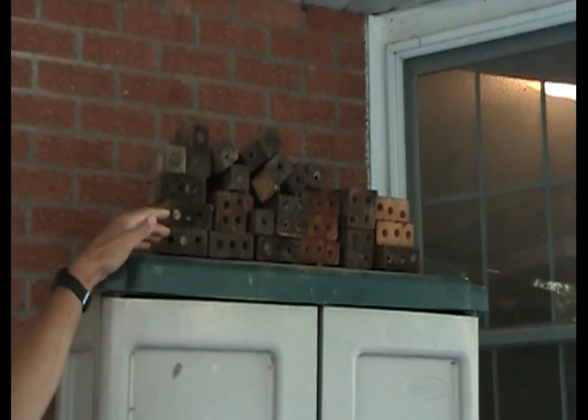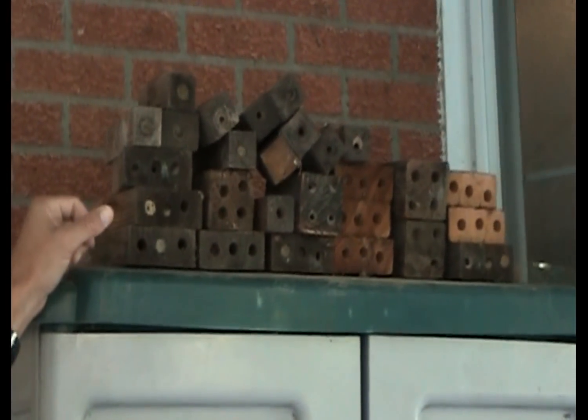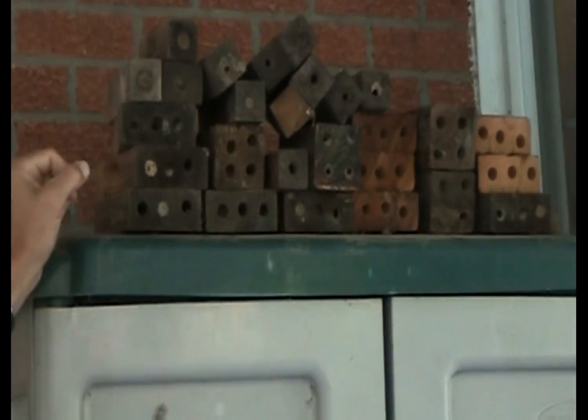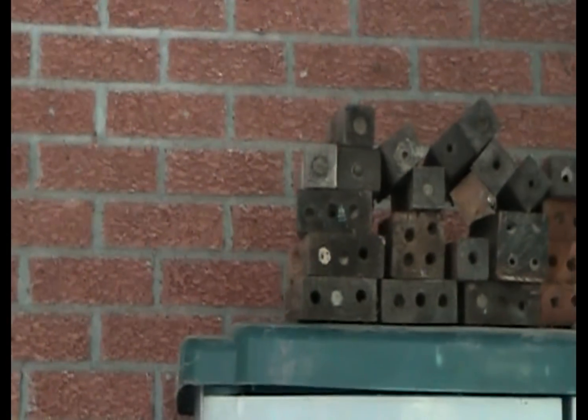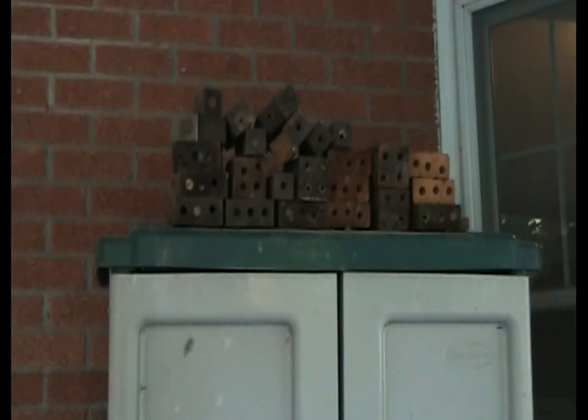These are called trap nests. They're called trap nests because you can sort of trap the wasps in them. What they do is provide a home for these wasps to live in. Normally this species lives in a burrow excavated by the carpenter bee, which has great big jaws and can chew through wood. The carpenter wasp can't do that, so it uses holes that are already there. I made all of these holes with a drill bit, so I made life easier for them.